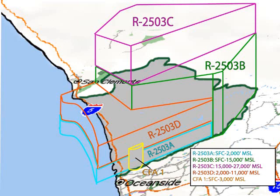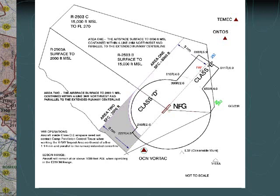The following slide depicts the altitudes associated with special use airspace. This is a 3D depiction of the special use airspace for Marine Corps Base Camp Pendleton. R2503 A: surface to 2,000 feet MSL. R2503 B: surface to 15,000 feet MSL. R2503 C: 15,000 to 27,000 feet MSL. R2503 D: 2,000 to 11,000 feet MSL. Please note that CFA 1 is no longer in use. This slide also depicts the Class D and Class E airspace utilized when flight operations are active at Marine Corps Air Station Camp Pendleton. Use of this airspace requires special coordination prior to the event and requires aircraft to switch from long rifle safety to tower communications.